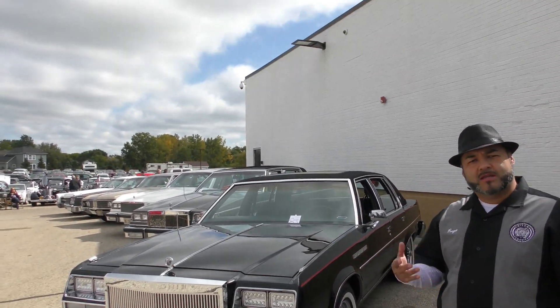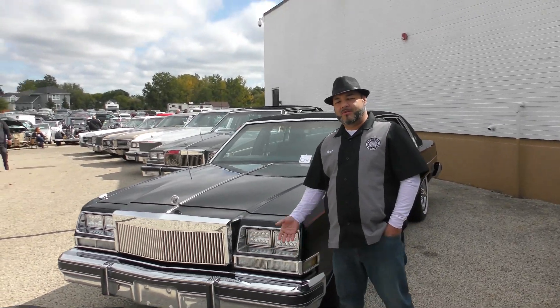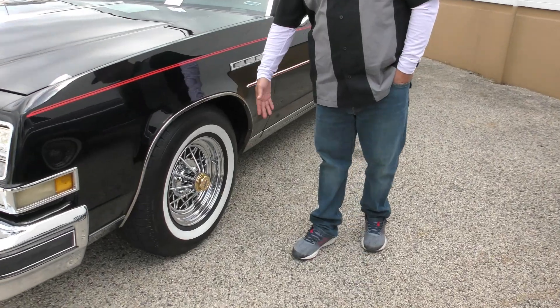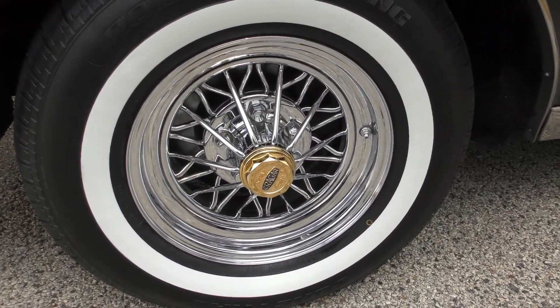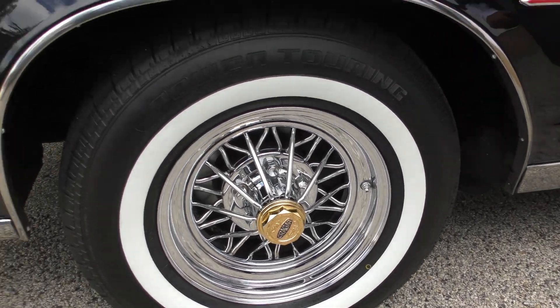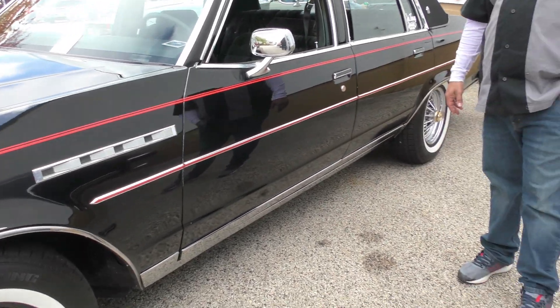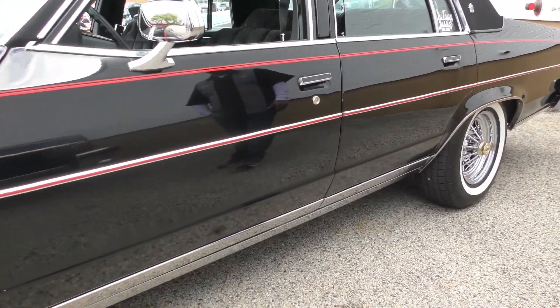So when I got it from you, we had the original Buick Rallye wheels. We went ahead and went with the OG look — 30 spokes and gold caps, sitting on two-inch white walls. This baby is clean, man. I'm not just saying that because I painted it, but this baby is clean, my man.